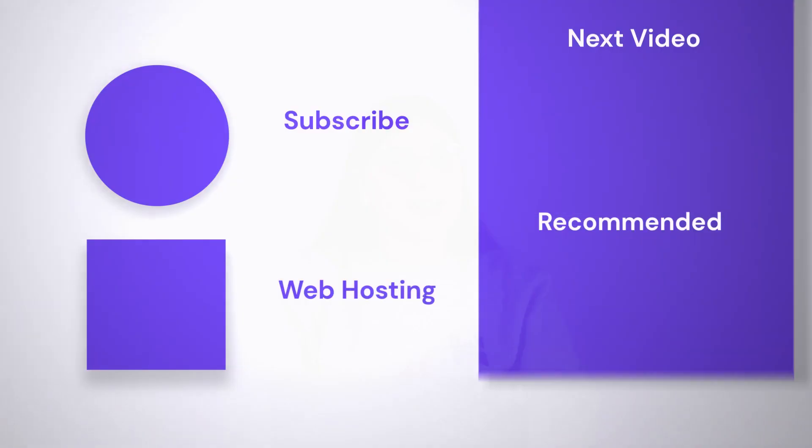Alright, now you know about the SSL certificate and why you need it. So, don't wait and go install it if you don't already have one. Also, if you have any questions about SSL or anything else, let's meet in the comments below. And don't forget to subscribe to Hostinger Academy — till the next time!